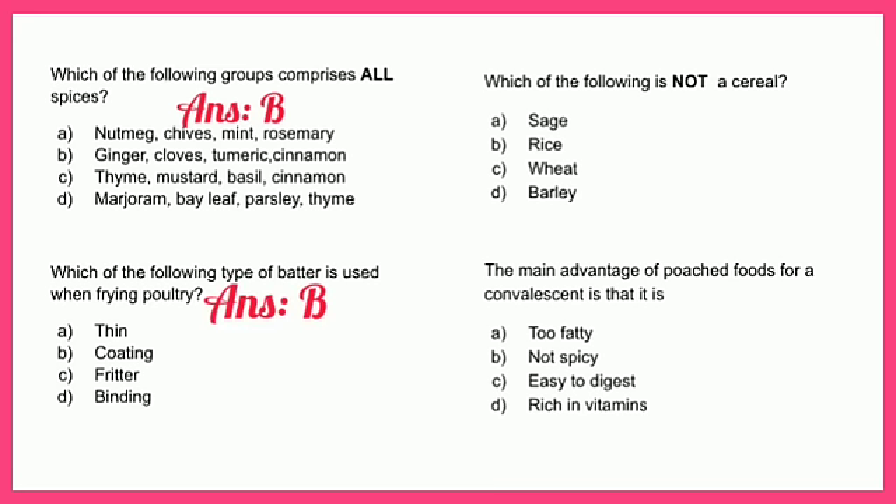Which of the following is not a cereal? A - sage, B - rice, C - wheat, or D - barley. The answer is A - sage, and sage is a type of herb used in food preparation.